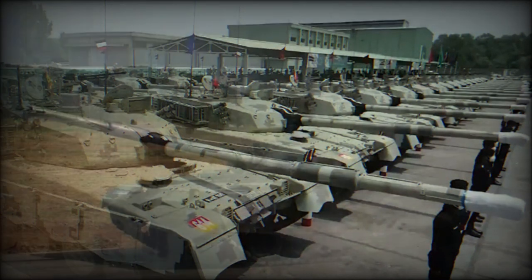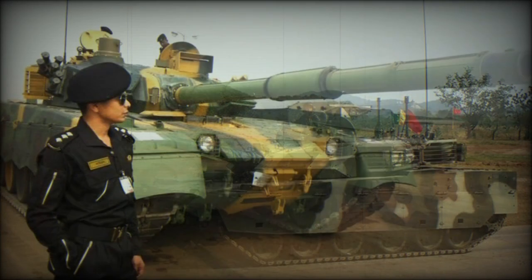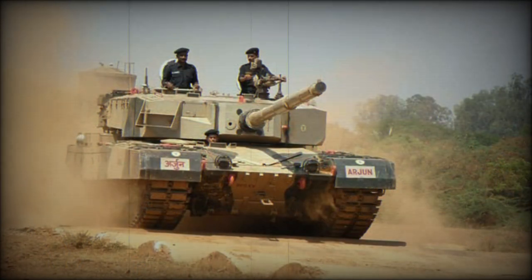The Al Khalid tank has a fire control system of Western origin and an integrated battle management system. Navigation is assisted by GPS and internal navigation systems. The vehicle is powered by a Ukrainian 6TD turbocharged diesel engine developing 1,200 horsepower.